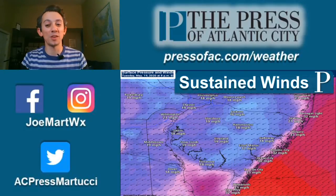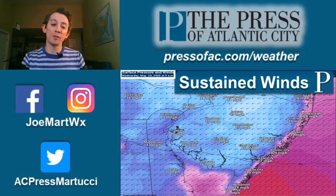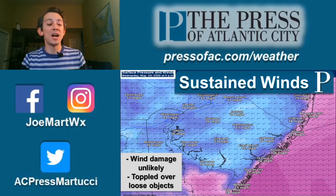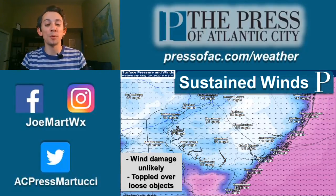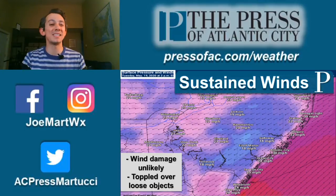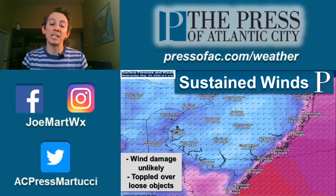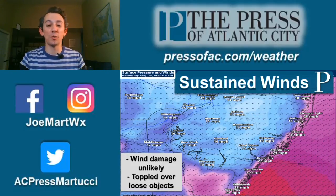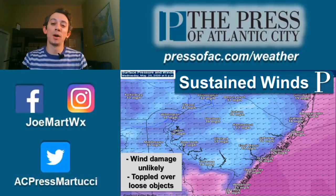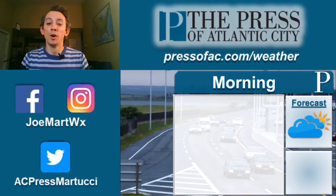Look at the wind — strong from the northeast, 30 miles an hour sustained along the shore, 15 to 20 on the mainland, so very breezy out there. That being said, I don't believe we'll see much in the way of wind damage. Typically, you want to see wind gusts over 45 miles an hour for that. The shore could get to 40 miles an hour with wind gusts, but for the most part I do believe we will be okay. You'll want to bring in maybe a potted plant or your lawn furniture over the next couple of days.